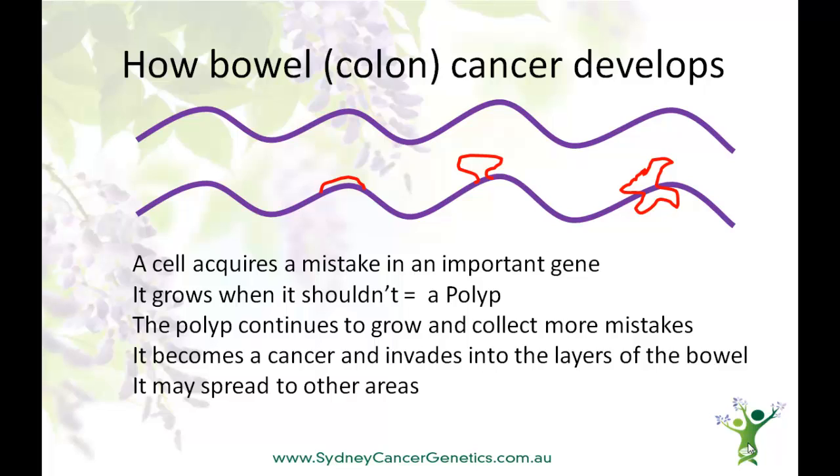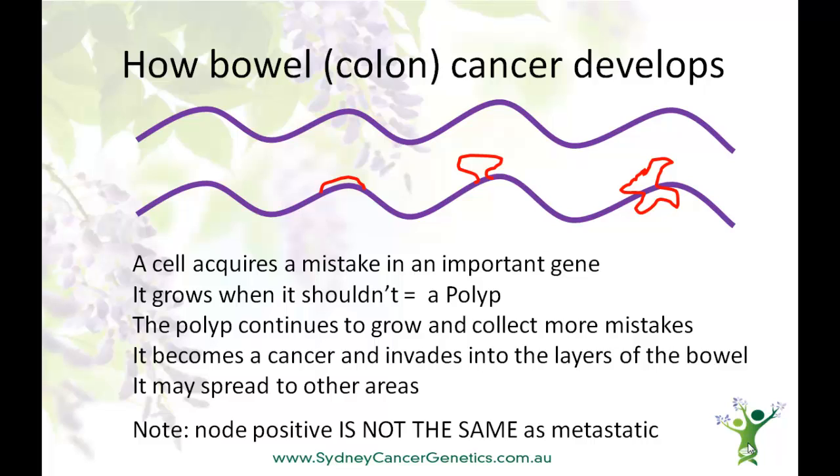Our lymph nodes act like sieves, catching any cancer cells that may have made their way outside the bowel. They are part of our immune system, and are skilled at detecting and destroying cancer cells. When a bowel cancer is removed during surgery, some of the nearby lymph nodes are also removed. The pathologist will look very carefully at these nodes, and if cancer is found, it's referred to as node-positive disease. It's important to note that this is not metastatic disease and is very often curable. However, because the cells have demonstrated an ability to move, different chemotherapy regimens may be recommended for node-positive disease.